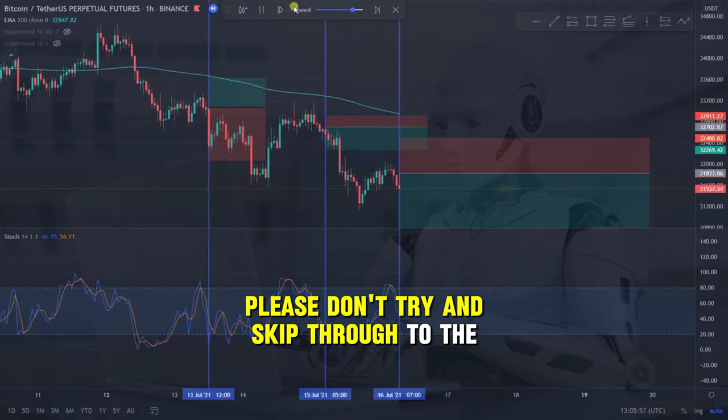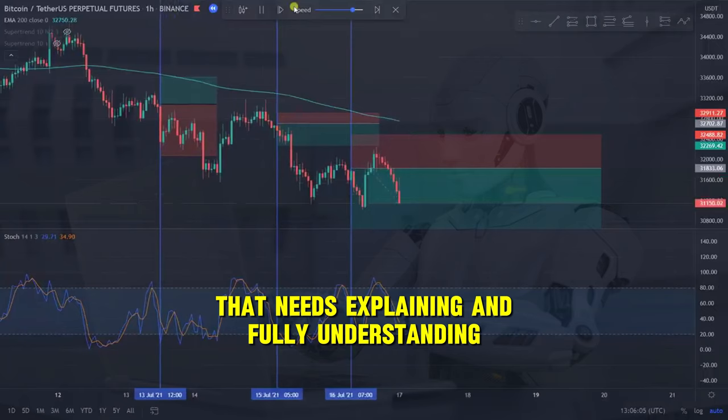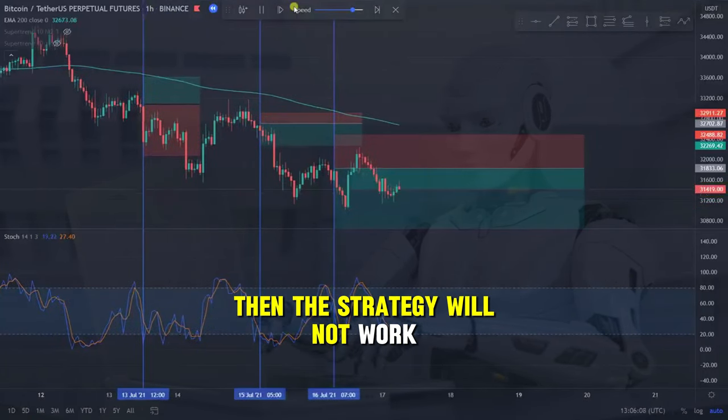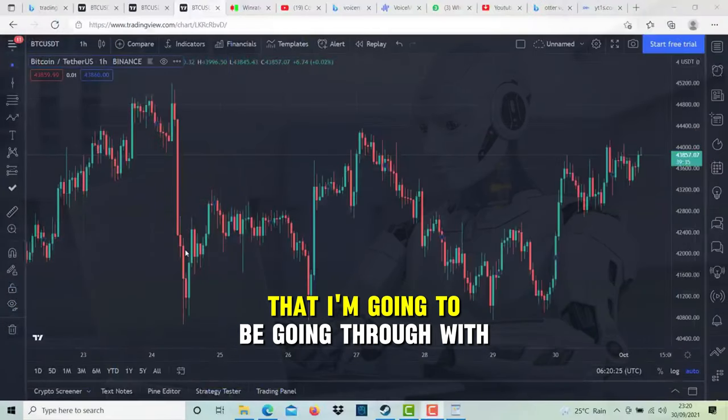Please don't try and skip through to the end because there's a particular twist in this strategy that needs explaining and fully understanding, and if you don't get it right then the strategy will not work. So please pay close attention to the indicator settings that I'm going to be going through with you.